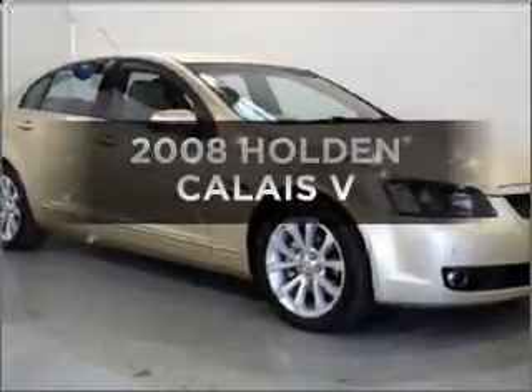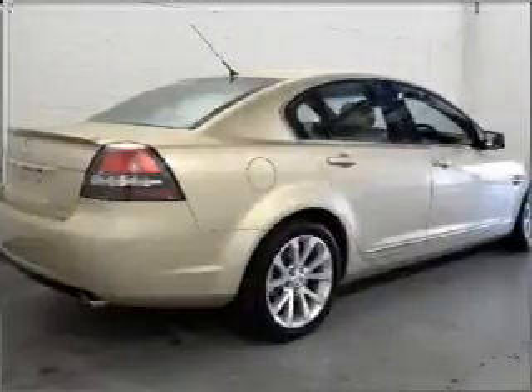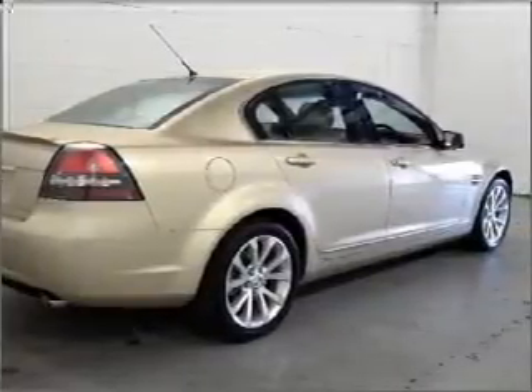Searching for a 2008 Holden Calais? Experience the comfort of driving this well-presented vehicle that responds smoothly to its automatic transmission.